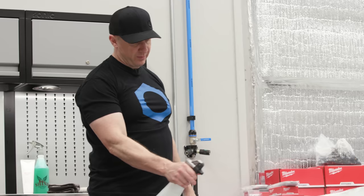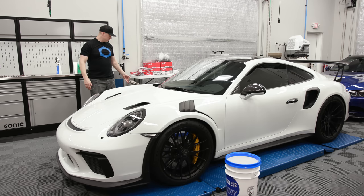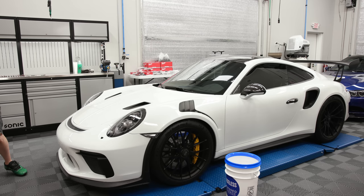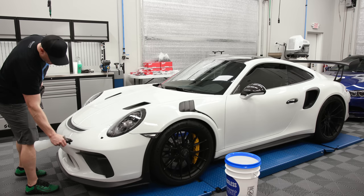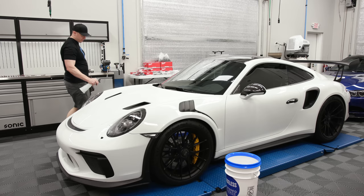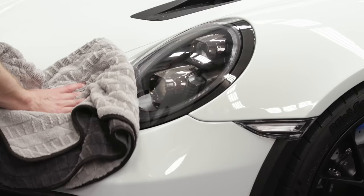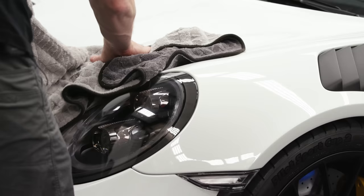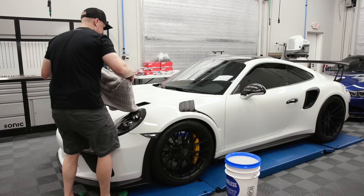I pre-soak the fender and then wipe it down with the bulk drying towel. This method gets the car cleaner than nothing, but I still prefer a full wash. I take my rinseless solution and add a little bit more before drying — just in case there's any leftover dislodged dirt that hasn't encapsulated well — then take my big old bulk towel and dry it. I'll show you another method on the other part of the car and another thing you could add to the process.